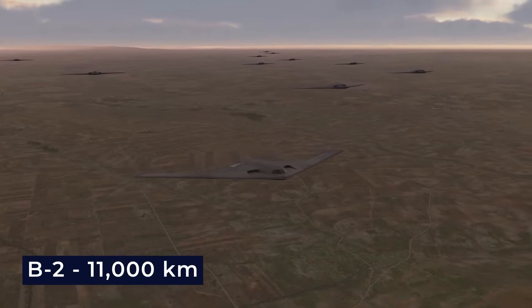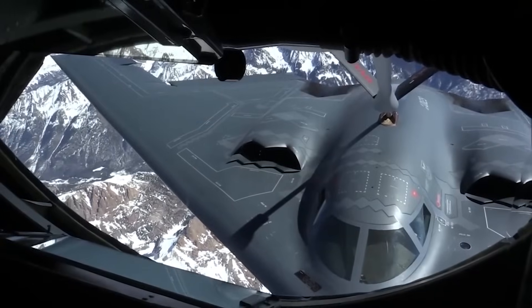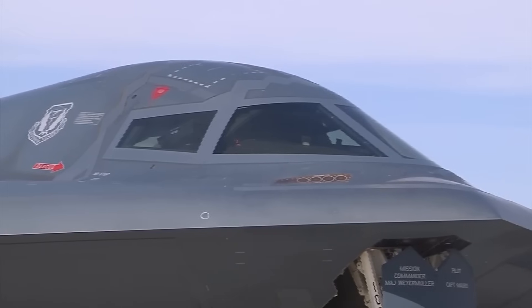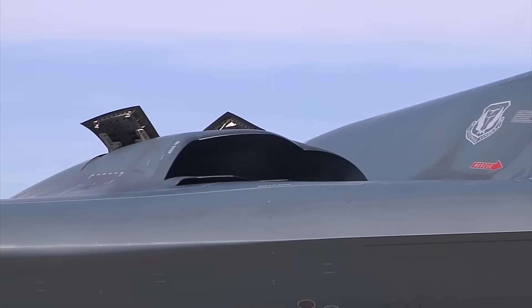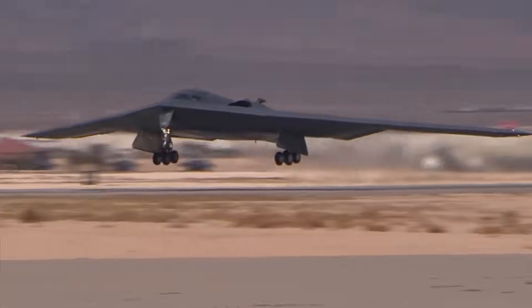The B-2 can cover over 11,000 kilometers, which is approximately 6,900 miles in one go. Plus, it can keep going thanks to its ability to be refueled mid-flight. Furthermore, the B-2's engines are buried deep in the fuselage to minimize heat detection by infrared systems. Infrared systems are used to spot the heat generated by an aircraft, both from its engines and the body itself, which heats up due to air friction.